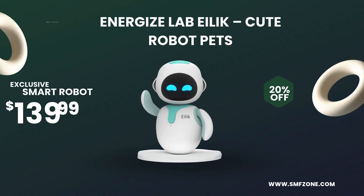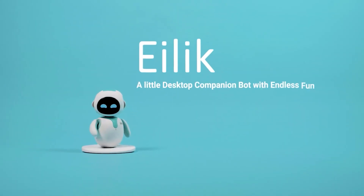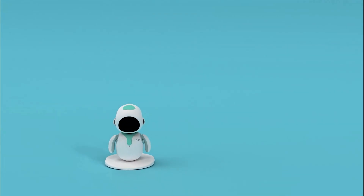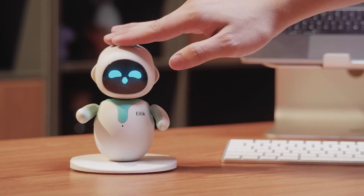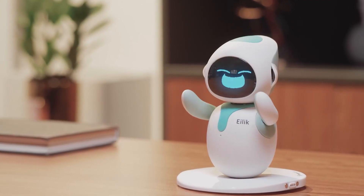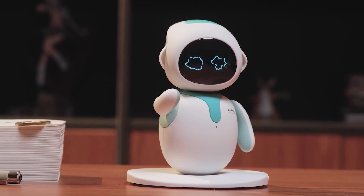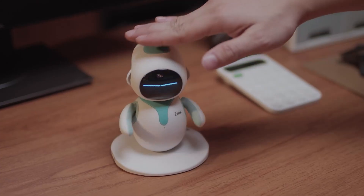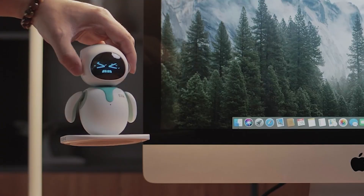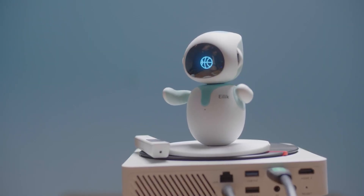Moving on, let's talk about Ilik, one of the cutest and most charming robot pets designed for both kids and adults. Ilik is not just a gadget — it's an emotional companion. It expresses a wide range of moods from excitement to grumpiness, making every interaction feel authentic and heartwarming. This robot is built to be your friend, whether you place it on your desk at work for company, or give it to a child who wants a pet without the responsibility of feeding or cleaning. Its animations, sounds, and gestures make it feel almost alive, and because it's interactive, every day feels a little bit different. Ilik has become a popular choice as a unique gift, standing out because it blends entertainment with companionship in a way that very few products do. If you've ever wanted a pet that never makes a mess but always brightens your day, Ilik might just be the one.